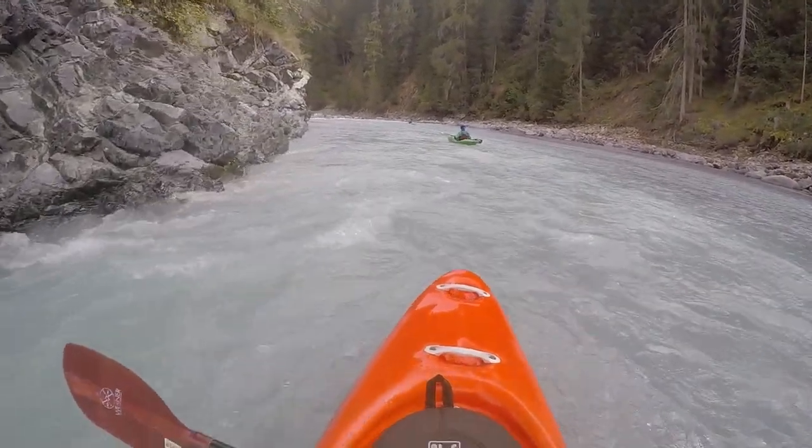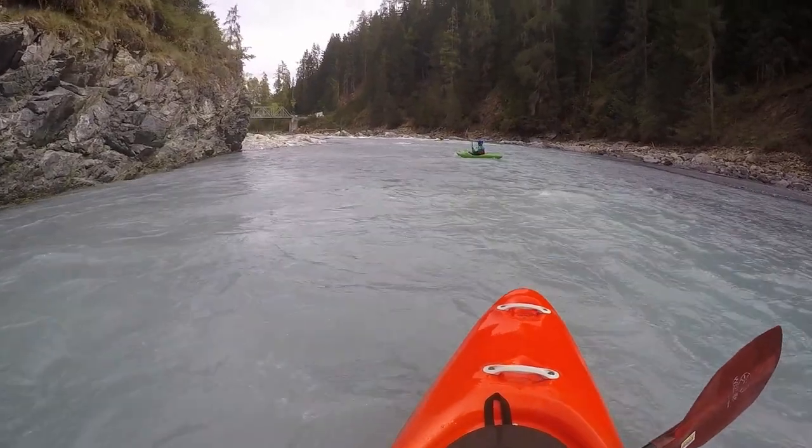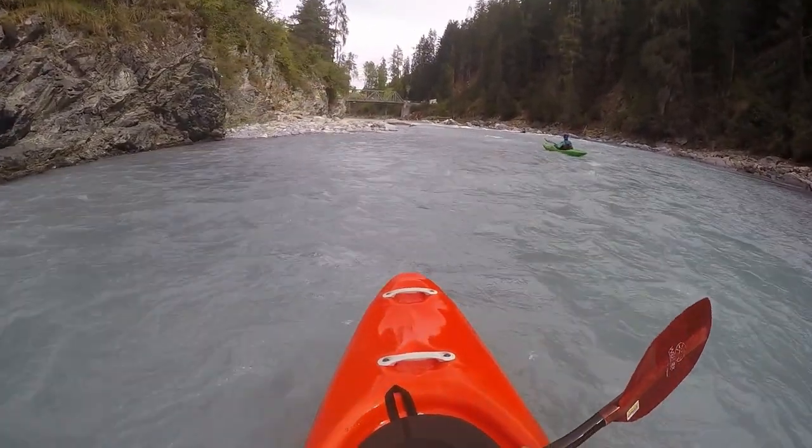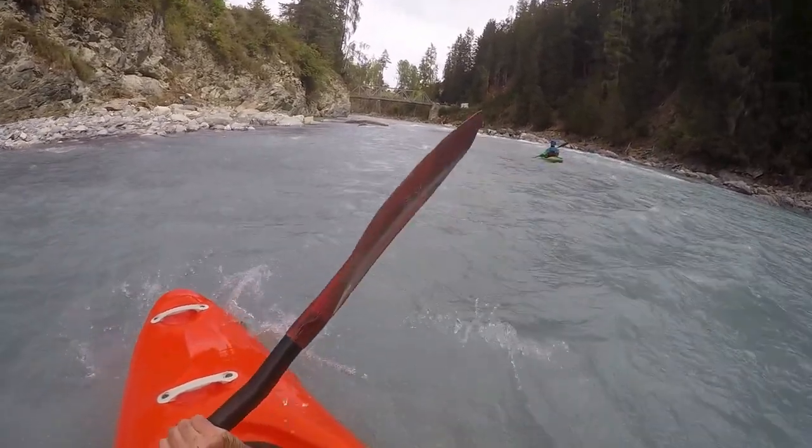At the second bridge, getting out is easy. Carrying on down to the reservoir is possible but not very interesting due to the high amount of rubble.